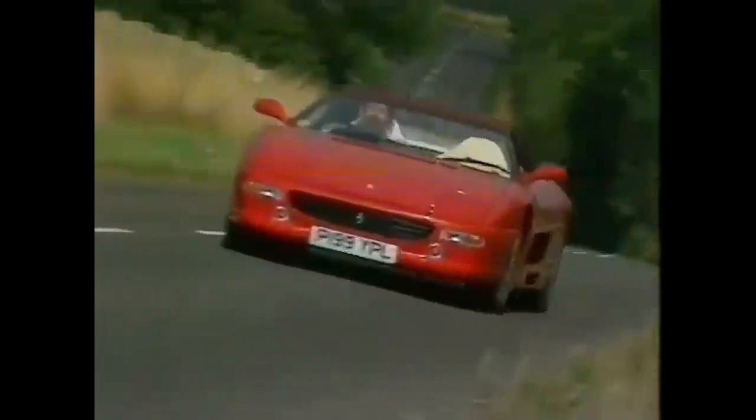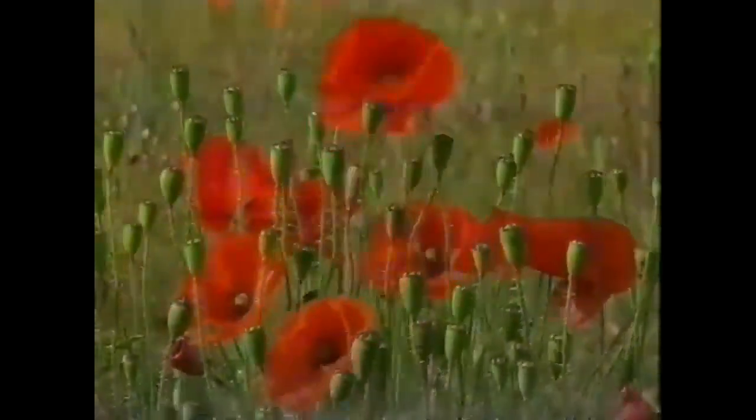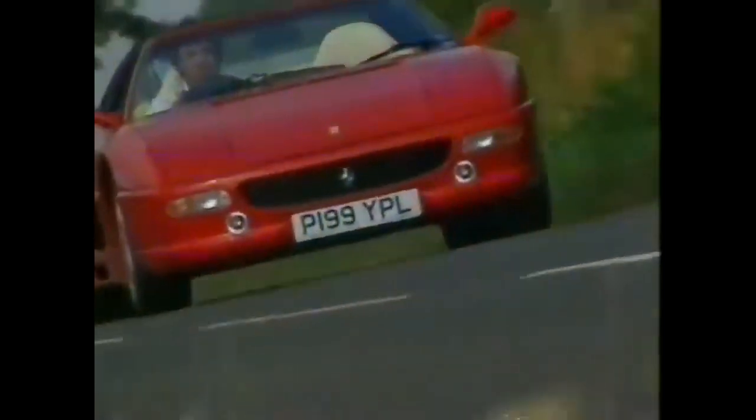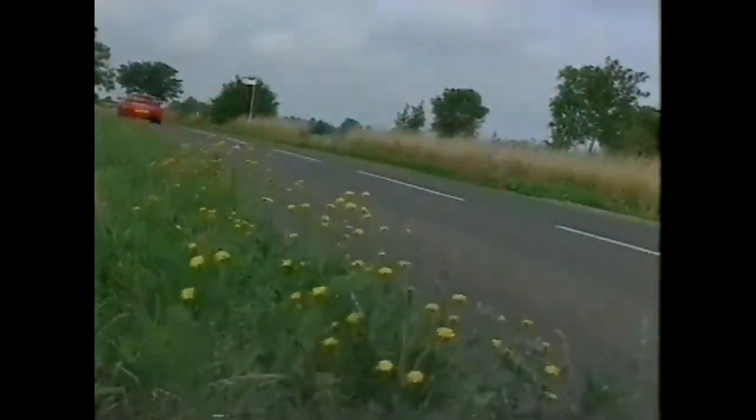This is a Ferrari 355. Never mind the looks, never mind the pedigree, never mind the noise. Above all, it's a driver's car. It rewards skill and forgives stupidity like nothing else on the road. Nearly.